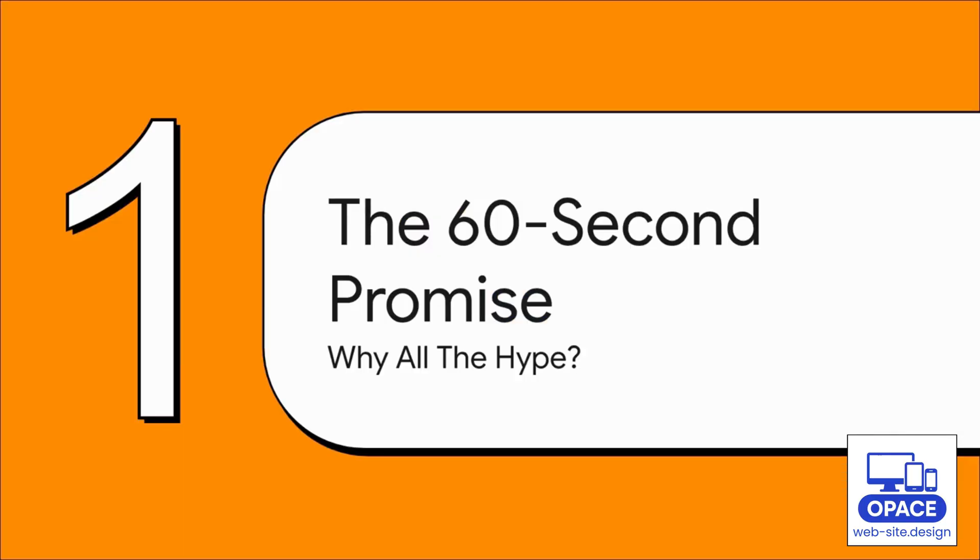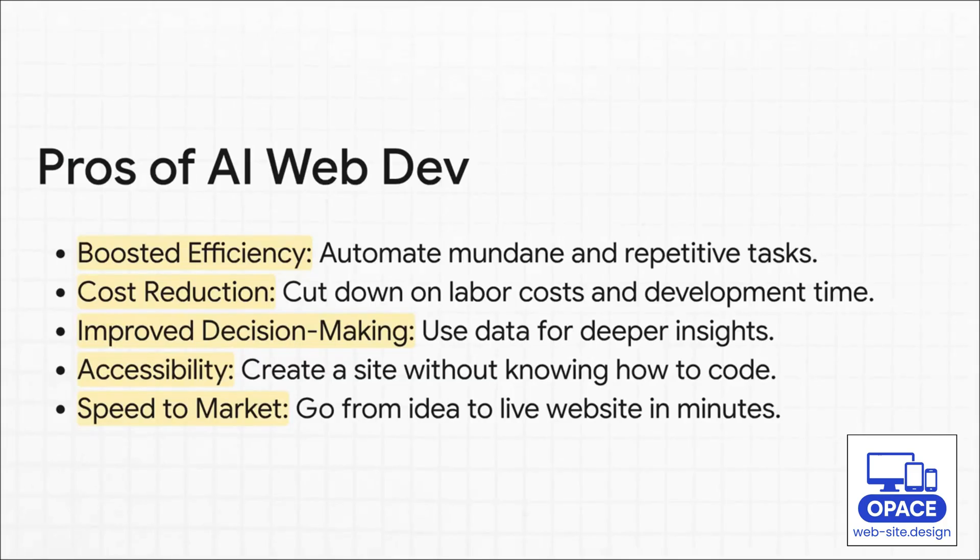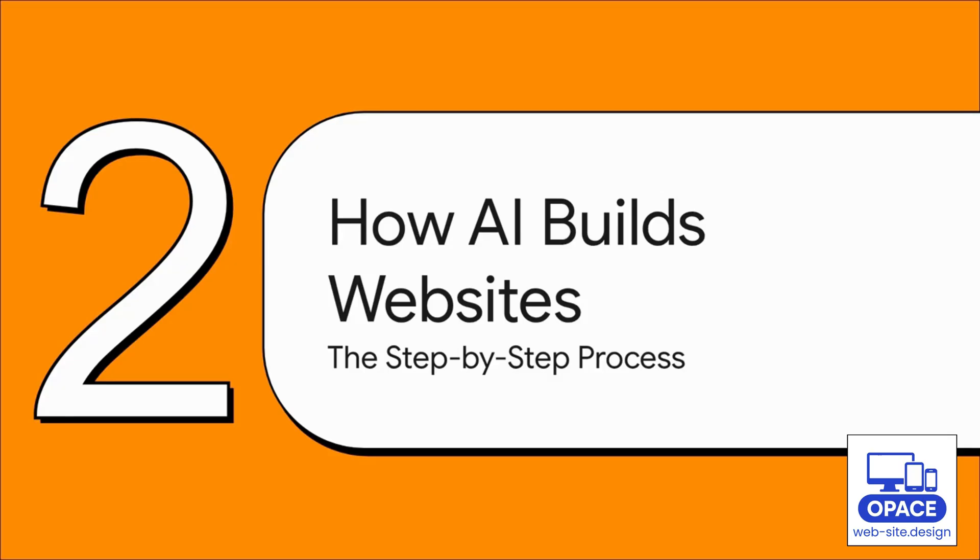First up, let's talk about the promise — what are these AI tools actually offering and why is everyone so excited? The benefits are pretty massive. AI completely automates the boring, repetitive coding tasks, which slashes development time and labor costs. And maybe most importantly, it makes building a website accessible to pretty much anyone, even if you don't know a single line of code. You can go from just an idea to a live site in minutes.